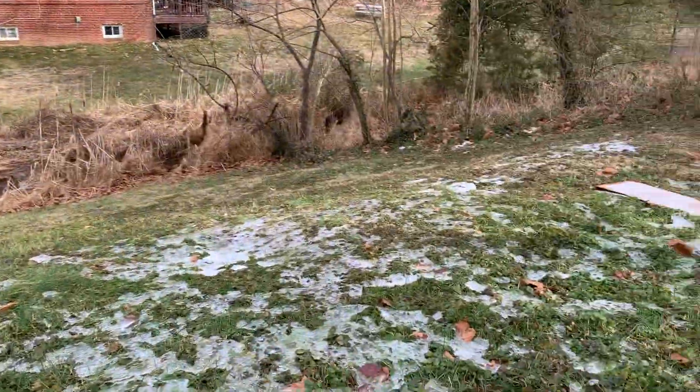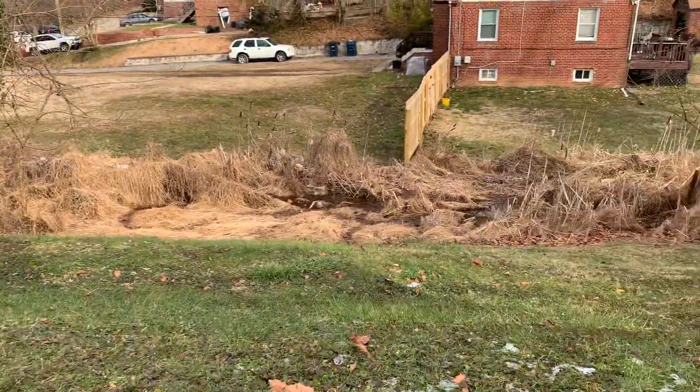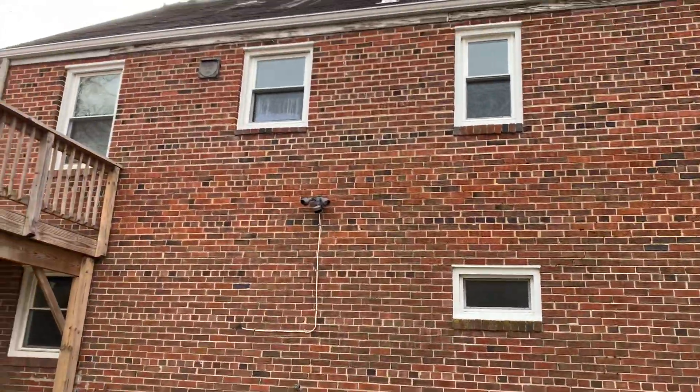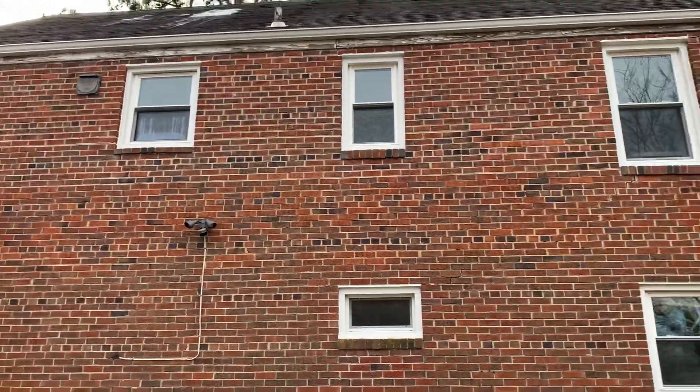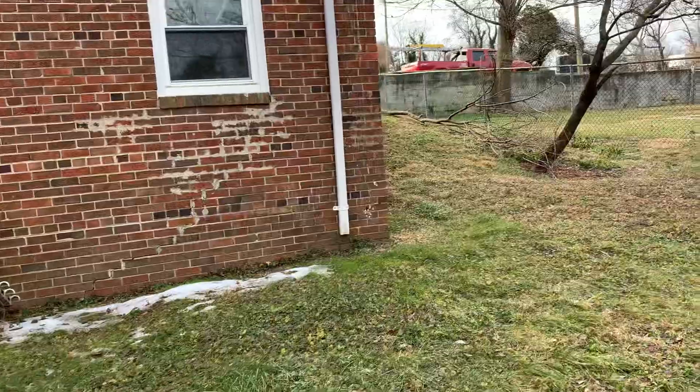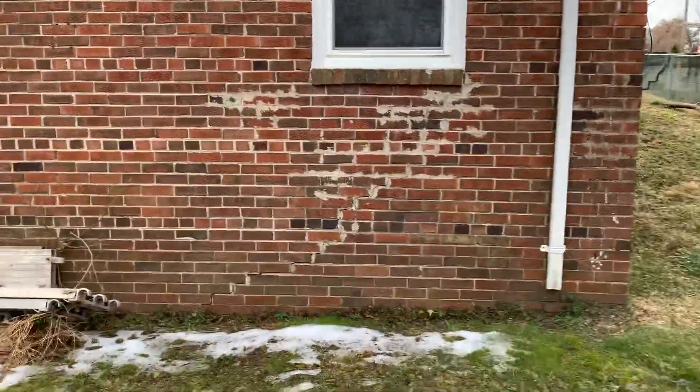Nice back here. The house has good bones. The roof, I don't know, but the roof looks good. I see a crack here — this big old crack. Foundation issue.